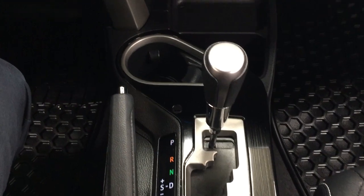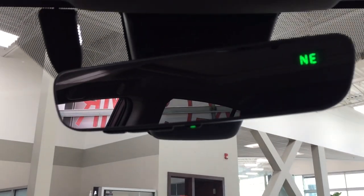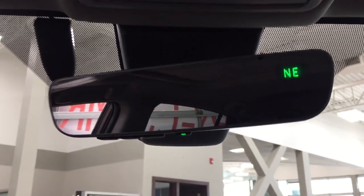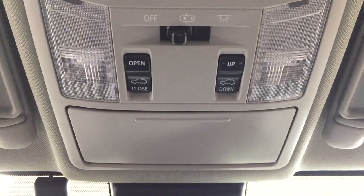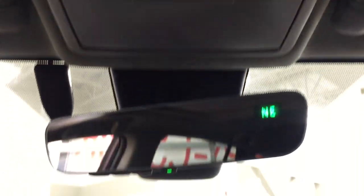It's mounted to an automatic transmission. At the top you have your auto-dimming rearview mirror with integrated garage door opener and digital compass. You'll also find the open and close for your power moonroof with tilt up and down feature, and a sunglass case holder.